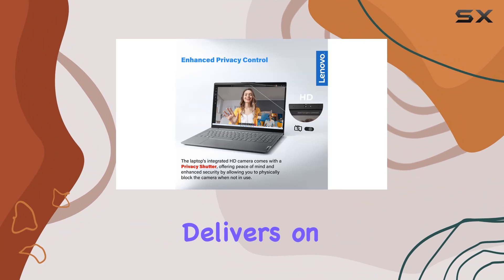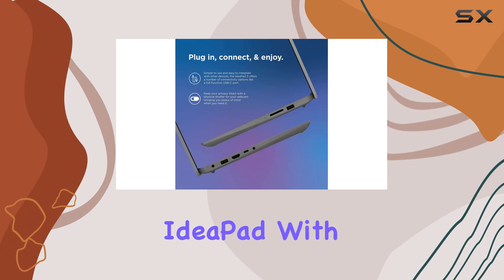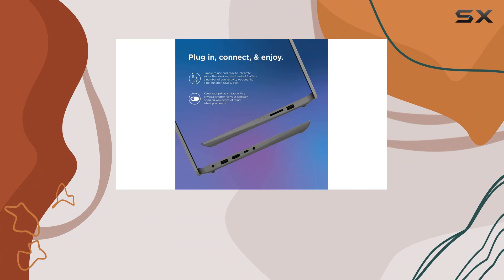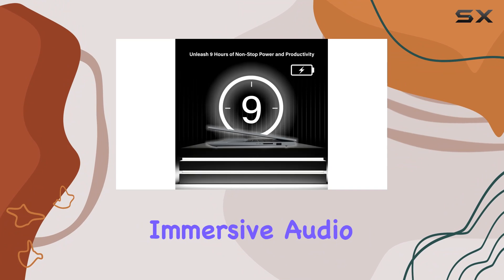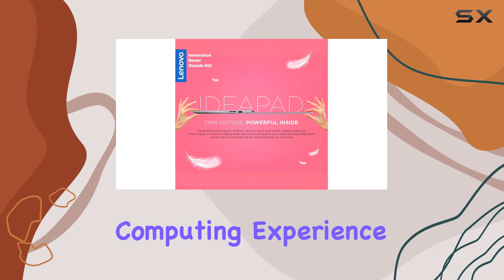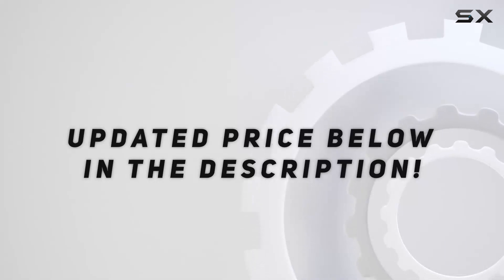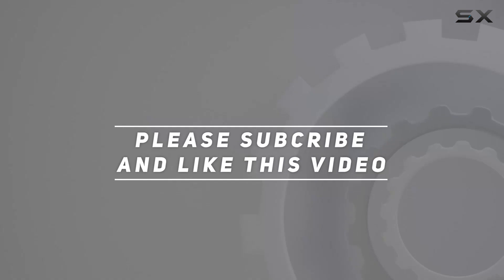So if you're in the market for a laptop that delivers on both performance and reliability, look no further than the Lenovo IdeaPad. With its powerhouse specs, long-lasting battery, and immersive audio, it's a game changer for anyone looking to take their computing experience to the next level. Check out the video description for the updated price, and thank you for watching.